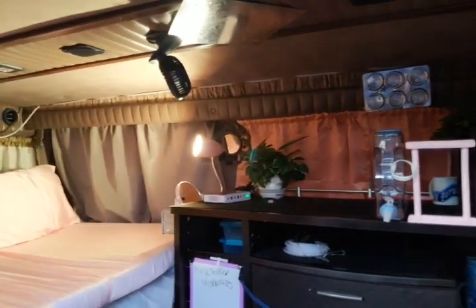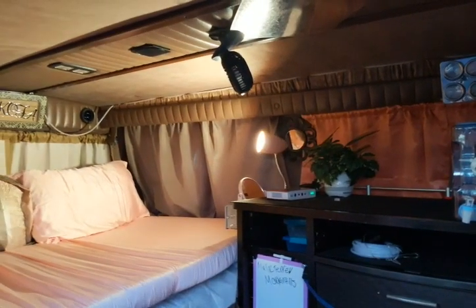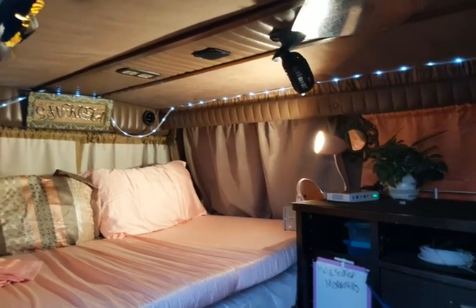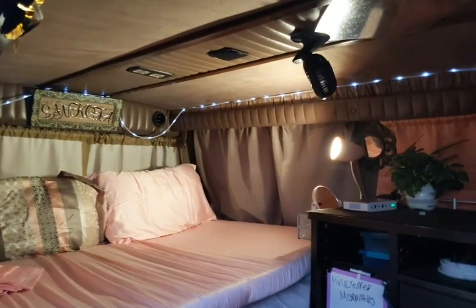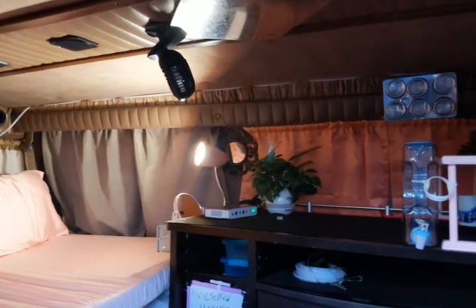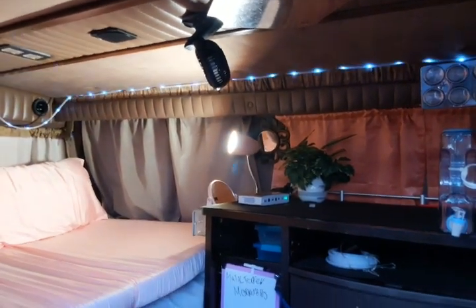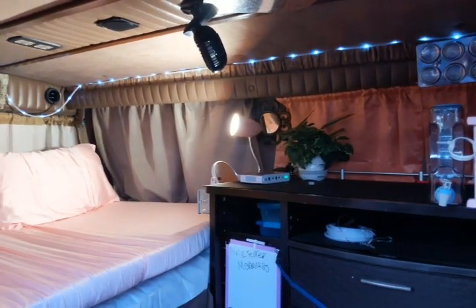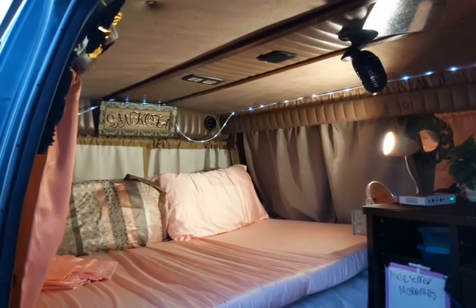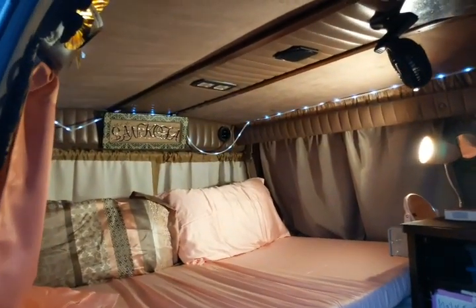I even have my solar lights. Let's see if I can turn those on — they've been charging. I actually got another one down there. I don't know if I'm going to put them up or throw them underneath the van when I go out camping.